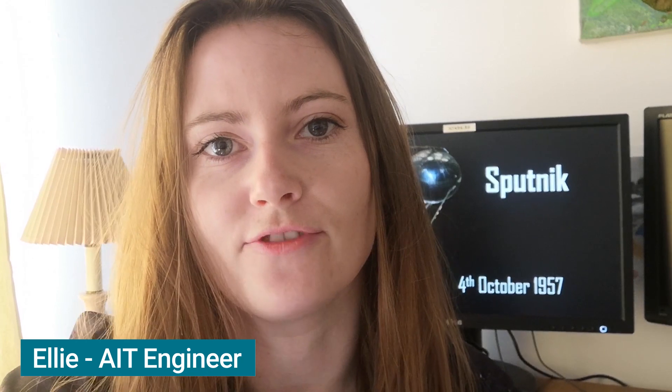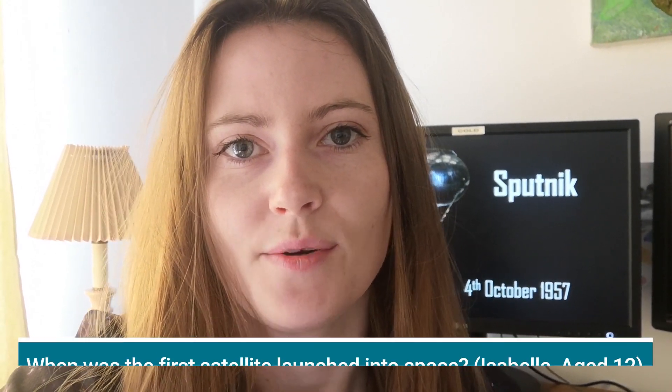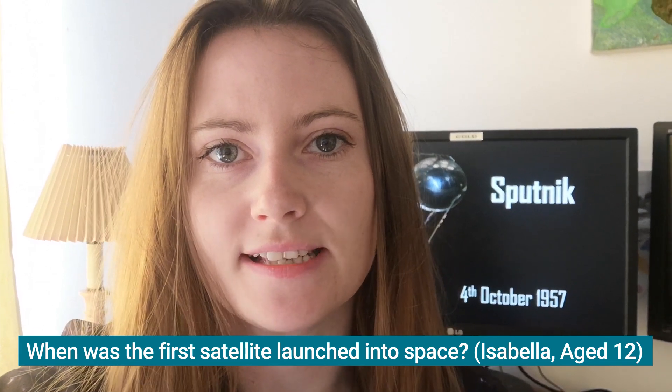Hello, my name is Ellie and I build and test satellites. I've got here a question from Isabella who is 12 years old. She asks: when was the first satellite launched into space?